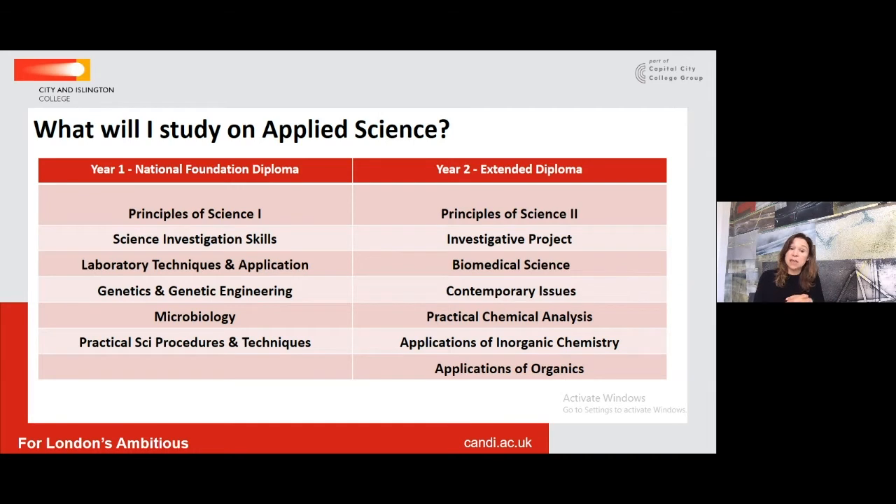For the Applied Science course, the two internally assessed units are Genetics and Microbiology. Microbiology is a very heavy-duty practical unit where students learn to grow bacterial cultures. Understanding infectious diseases is particularly relevant in the current environment of COVID. In the second year, Applied Science specialises more onto the chemistry side, covering Practical Chemical Analysis, Applications of Inorganic Chemistry and Applications of Organic Chemistry — preparing students especially for pharmacology and pharmacy.